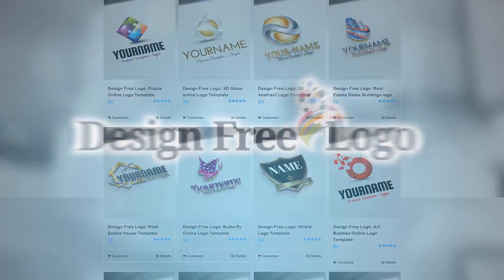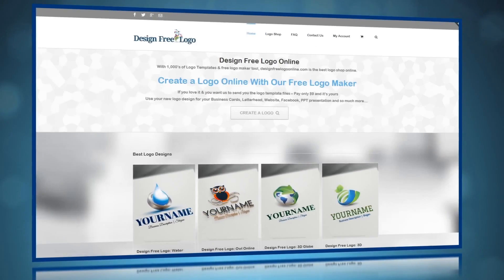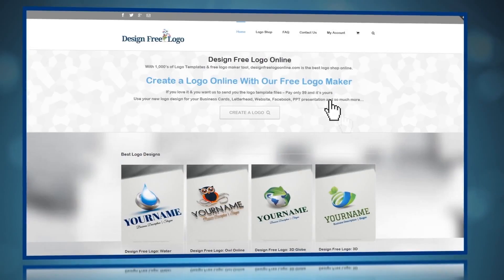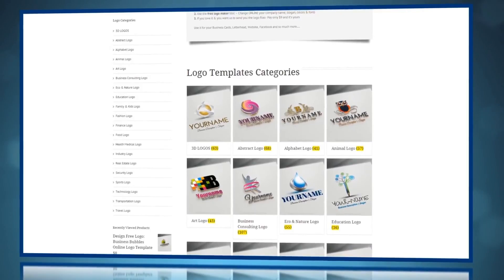So here is how it works. Visit DesignFreeLogoOnline.com and search among thousands of templates to find a logo that you like.